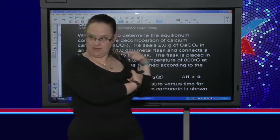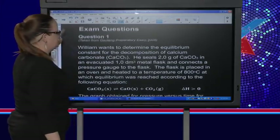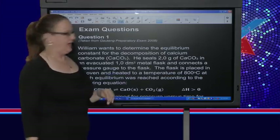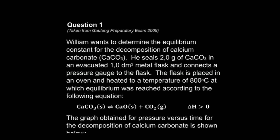Keep your answers coming on the Facebook page. So, first question — this is taken from the Gauteng prelim paper of 2008. William wants to determine the equilibrium constant for the decomposition of calcium carbonate. He seals two grams of calcium carbonate in an evacuated one decimetre cubed metal flask. Evacuated just means it's in a vacuum — they're telling you the flask doesn't have any other gas in it.